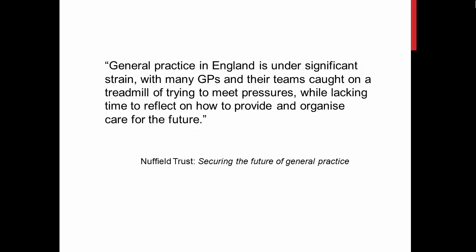These are challenging times for general practice in England. We struggle to deal with multiple demands. How can we find a way to reflect on our work, design and test improvements?